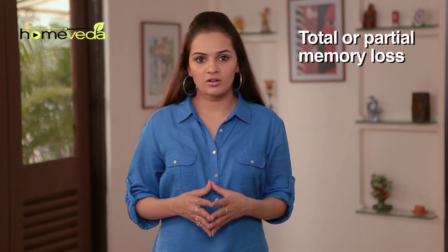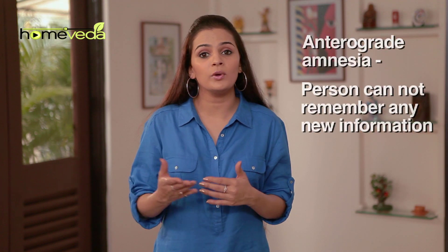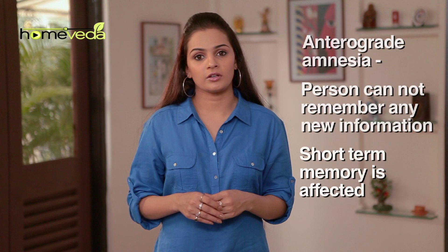Total or partial memory loss is called amnesia. There are primarily two types of amnesia: anterograde and retrograde. Anterograde amnesia is when the person cannot retain any new information; it affects the short-term memory in which recent events are forgotten.